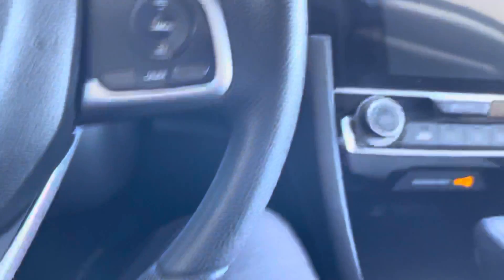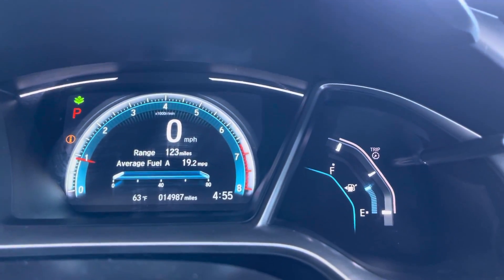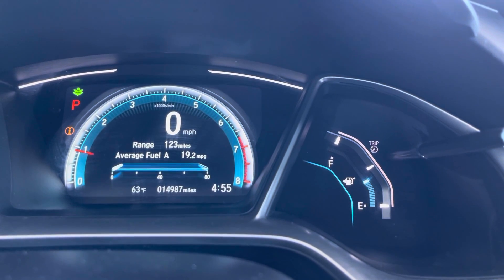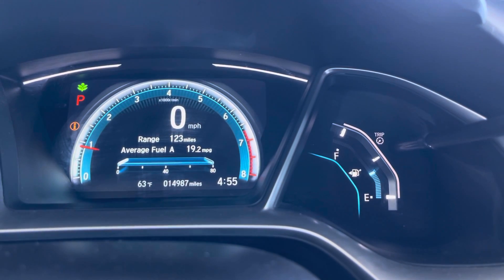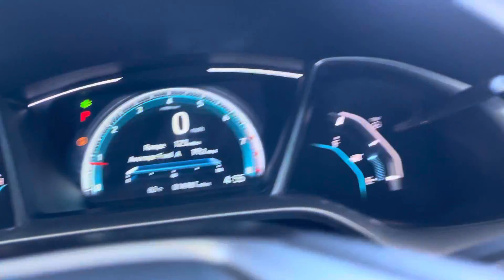As we step in, we'll turn everything all the way on — push that button, as you can see. This vehicle has 14,987 miles.